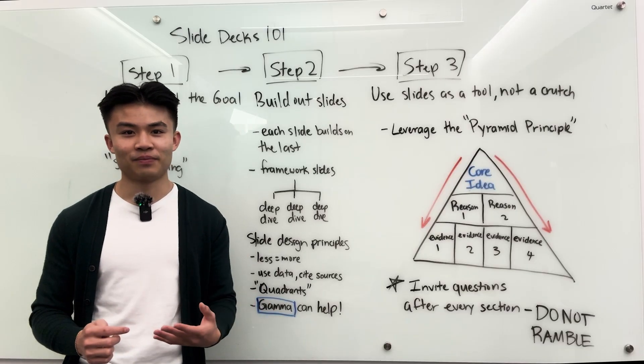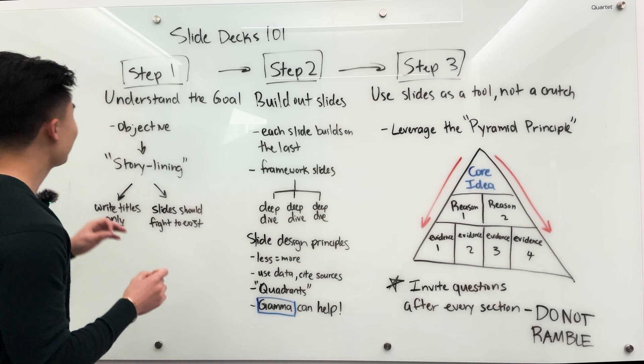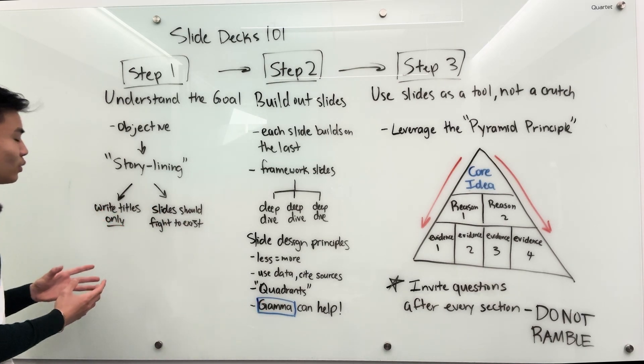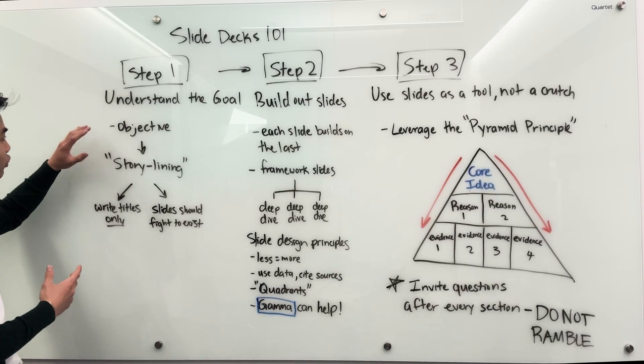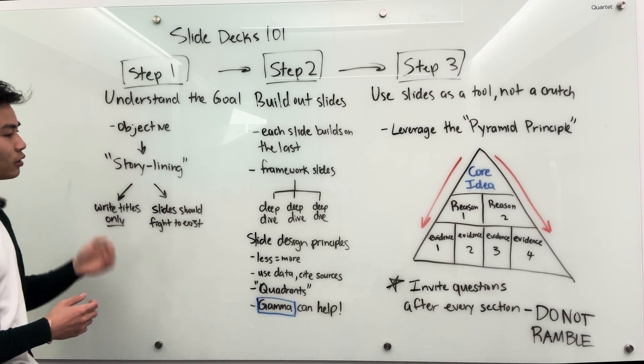Depending on the situation and what kind of goal you have, that's going to dictate how you run the presentation and how you build out the slides. Understanding the objective first is a major key, because the next step you're going to do is something called storylining.